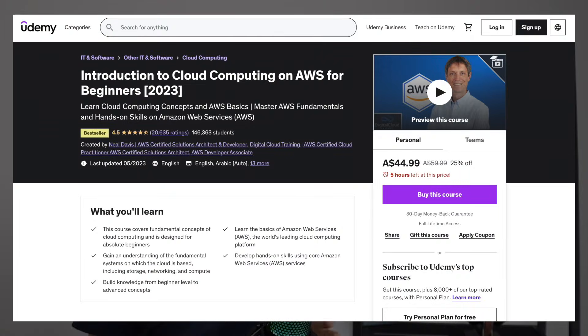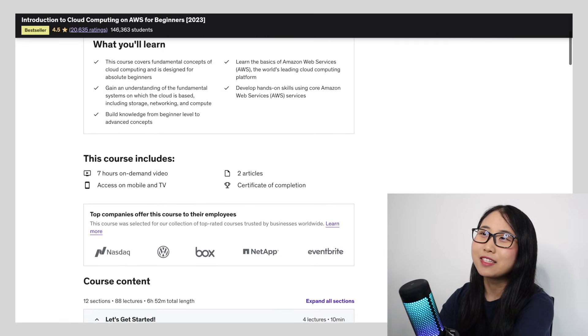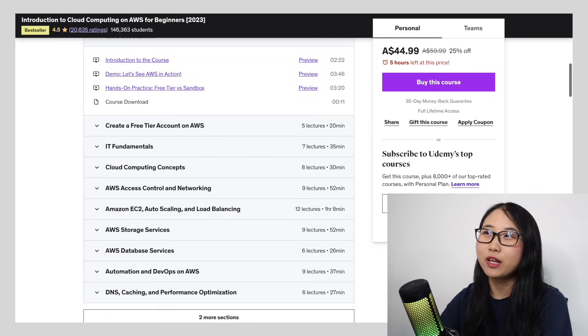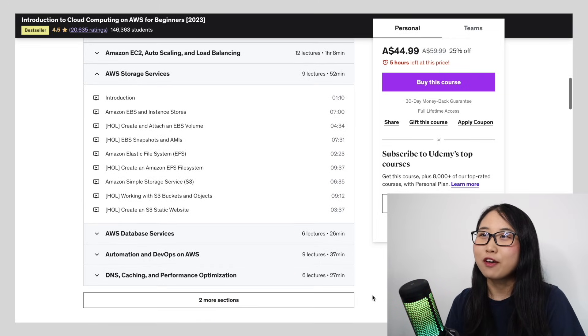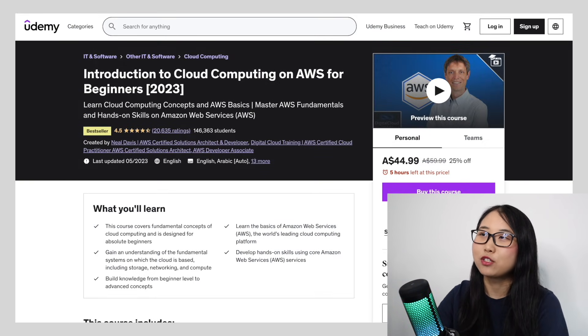Once you complete those three types of courses, you'll have the knowledge needed to become AWS certified and build your own cloud projects. Starting off with the first type, I would recommend this Introduction to Cloud Computing on AWS for Beginners course created by Neil Davis. This course is rated 4.7 out of 5 stars, covers the fundamental concepts of cloud computing, and is designed for absolute beginners. It's seven hours long, and by the end you'll understand fundamental cloud concepts like compute, networking, and storage — for example, working with EBS Volumes, Amazon EFS, and Amazon S3. Overall, this course is great for complete beginners who want a solid foundational understanding of AWS Cloud.